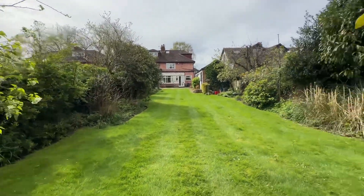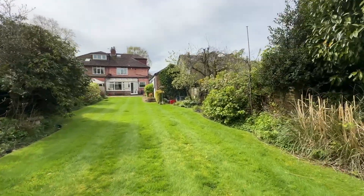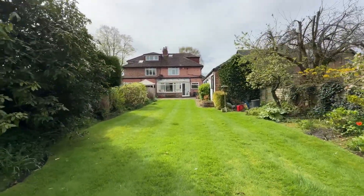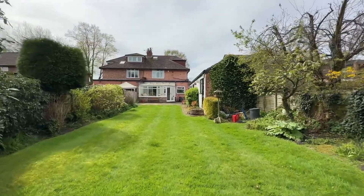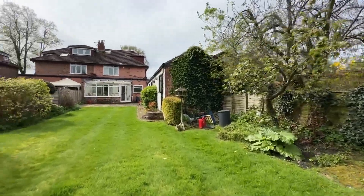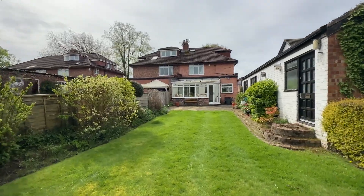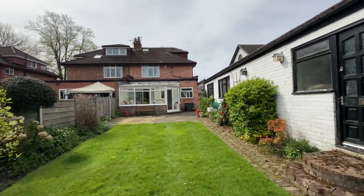If you'd like to arrange a viewing, please call myself or the team on 0161 519 08 55 — that's 0161 519 08 55 — or you can email us at sales@thepropertyman.co.uk. Thank you very much.